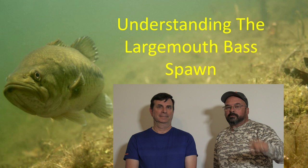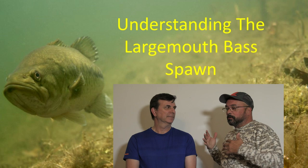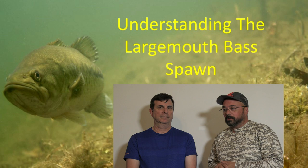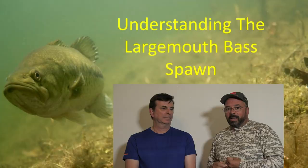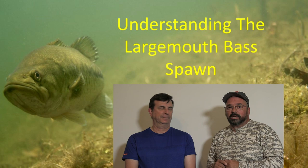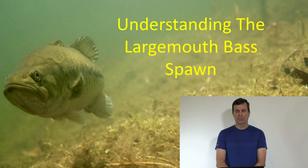Hello everyone, Dave here from Hooked on Headwaters. Today we have a very special guest, Colonel Ken Vertadami. He's going to cover the science behind the spawn. Some of you are familiar with Colonel Ken — he's been on our show before covering moon phases and how they affect bass fishing. This guy is the smartest guy I know: an astrophysicist, a NASA scientist, and an avid fisherman. We're honored and pleased to have him. Thanks, Ken — off you go.